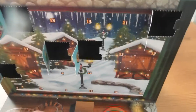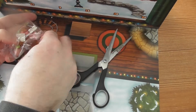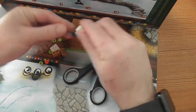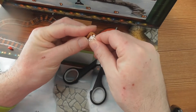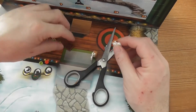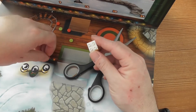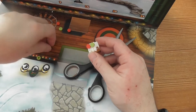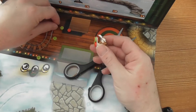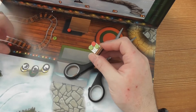Here we have a lot of small stuff. See here, we have to put those two inside here. And then place them like this. And then we have red, green, green, red. And... look at this.